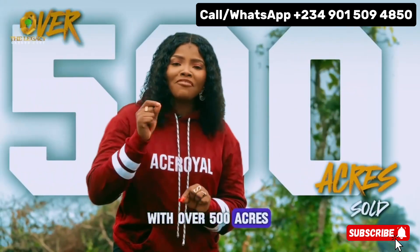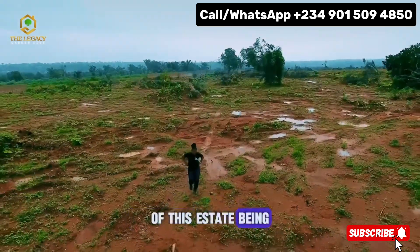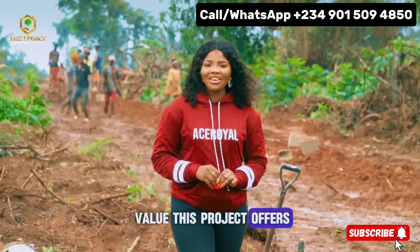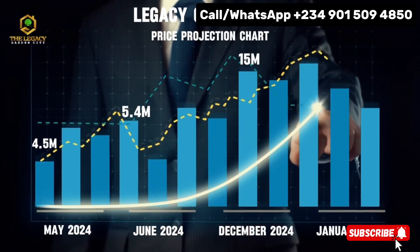With over 500 acres sold in two months of this estate being introduced into the market, this shows how much value this project offers. With the price rising so fast, it is a smart investment for smart investors.